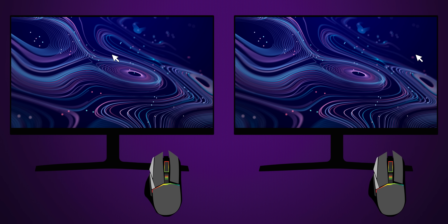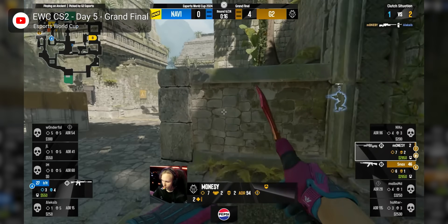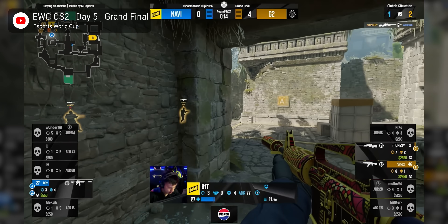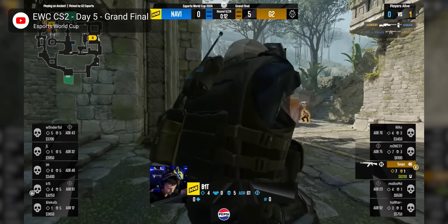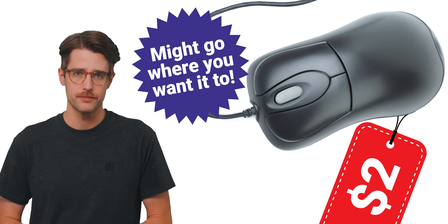if you move the mouse more quickly on your desk. For general desktop use this can be convenient and intuitive. In fact, Windows has its own acceleration enabled by default, but for competitive gamers, any inconsistency in movement can be the difference between victory and defeat. The good news is that you don't need to spend a fortune anymore to get a mouse without inherent acceleration, but you won't get that from a bargain basement unit either.